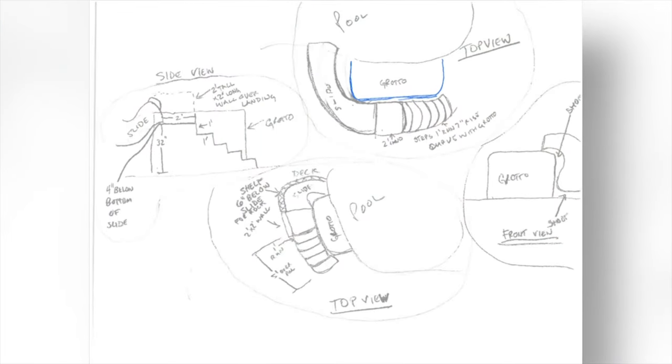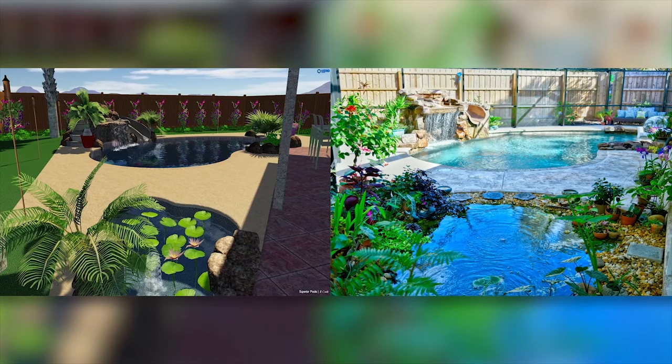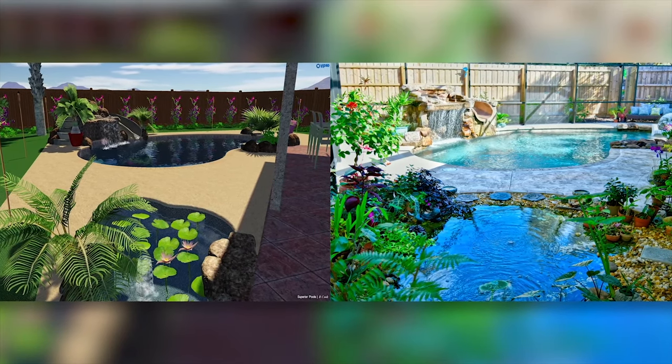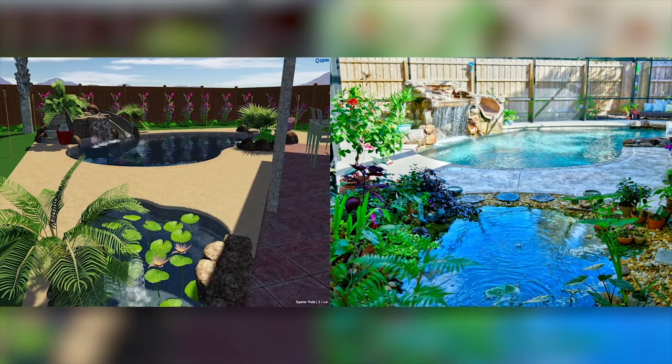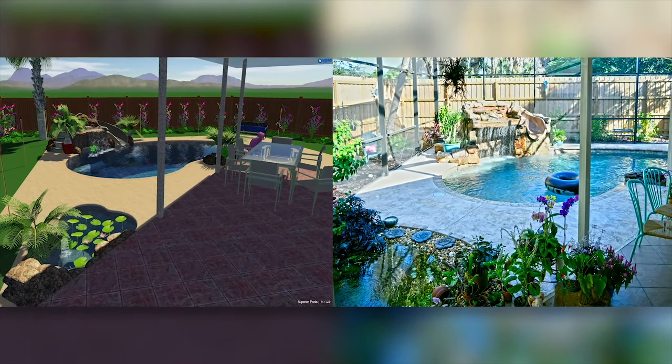We knew we wanted a pool. When we came here, the lanai was screened in and the yard was just weeds. I had this drawing I'd been carrying around for years of my dream pool. I met up with Ben and showed him my drawing, and we talked about a couple different things. He did the 3D rendition of it and it was like, wow — that's exactly what I wanted. Brought it to life.